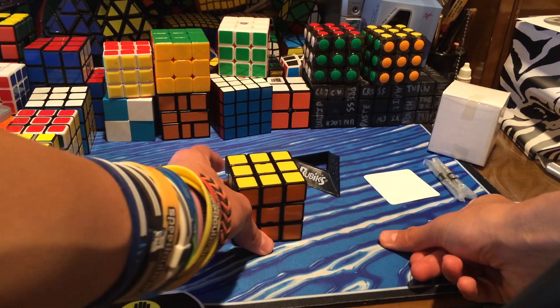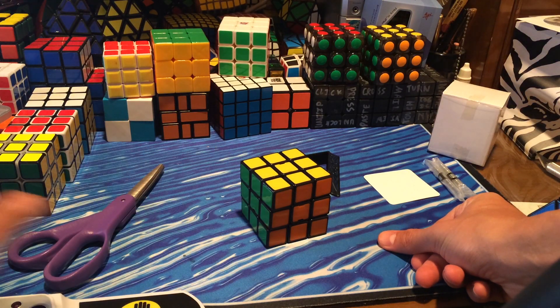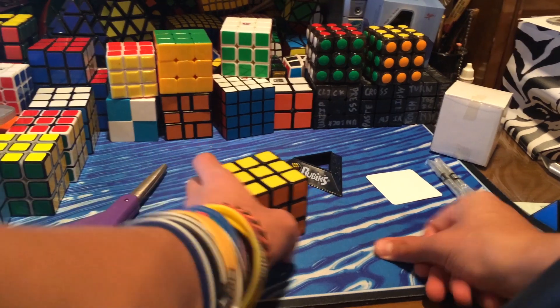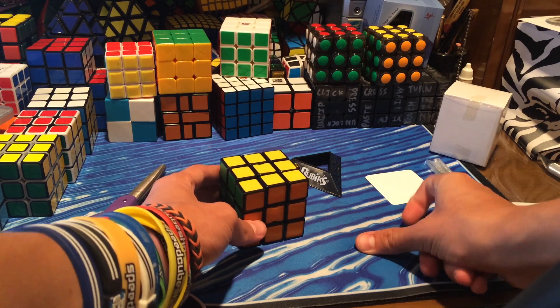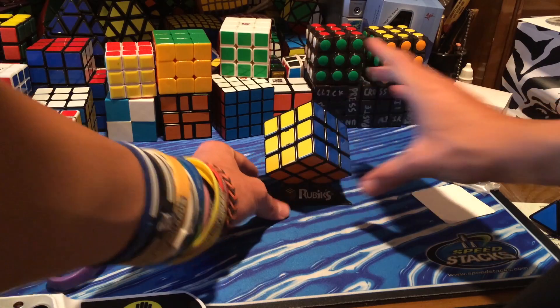I hope you all enjoyed this unboxing from Rubiks.com. If you have any questions, feedback, or suggestions on how to improve my videos, please let me know in the comments below. Please leave a like and read the description for the letter war winners — this video's letters are FPW. Discounts and coupons can also be found in the description. Thanks for watching!